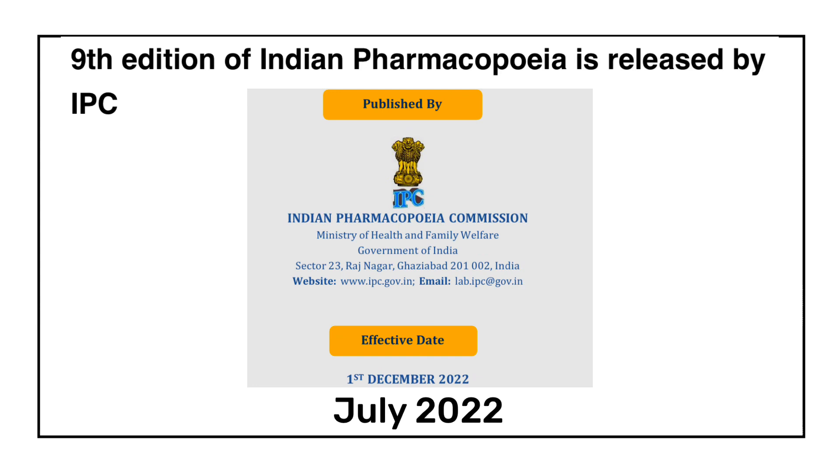In July 2022, the ninth edition of the Indian Pharmacopoeia was released. The Indian Pharmacopoeia is published by the Indian Pharmacopoeia Commission on behalf of the Ministry of Health and Family Welfare, to fulfill the requirements of the Drugs and Cosmetics Act 1940.